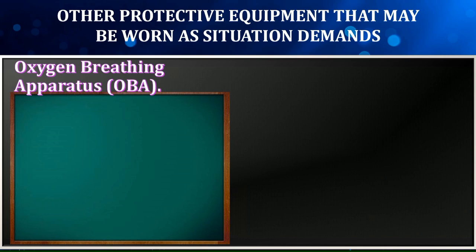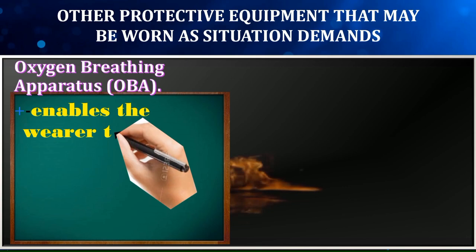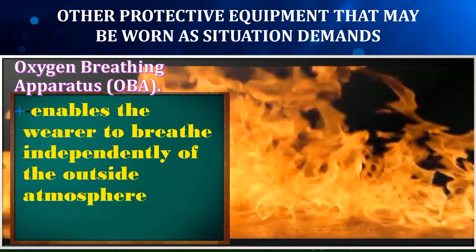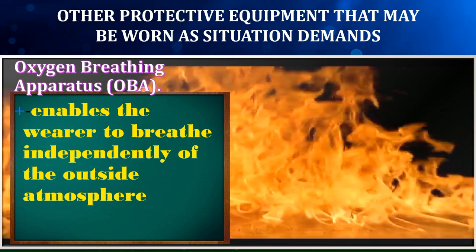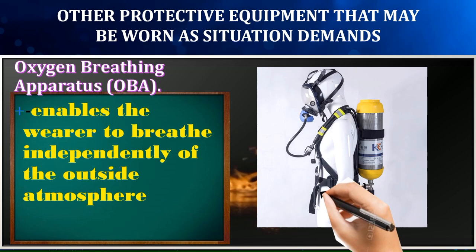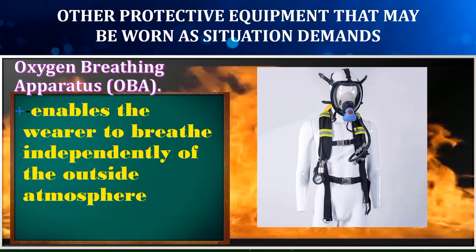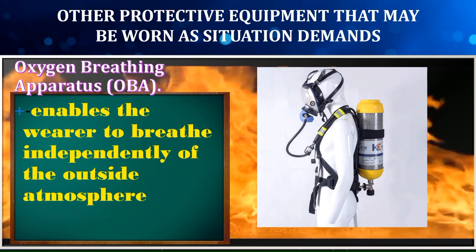First is the oxygen breathing apparatus. It is particularly valuable for rescue purposes because it enables the wearer to breathe independently of the outside atmosphere. It produces its own oxygen and allows the wearer to enter compartments, voids, or tanks that have a low oxygen content or that contain smoke, dust, or fire. The face piece contains the eyepiece, speaking diaphragm, and head straps. The breathing bag contains the oxygen generated by the canister. One breathing tube transports oxygen from the breathing bag to the face piece; the other transports exhaled air back to the canister.